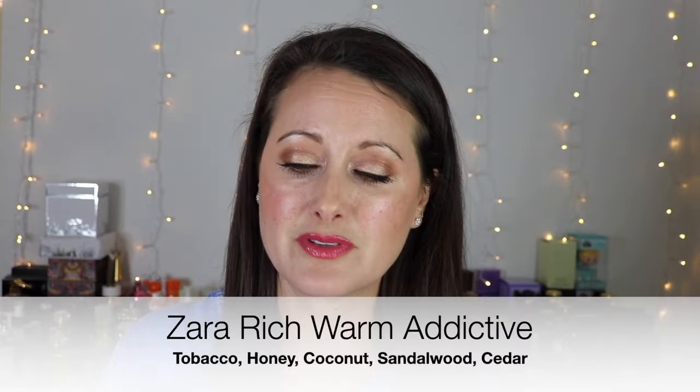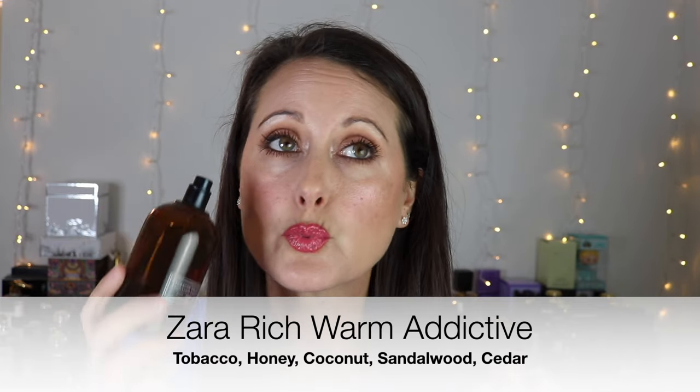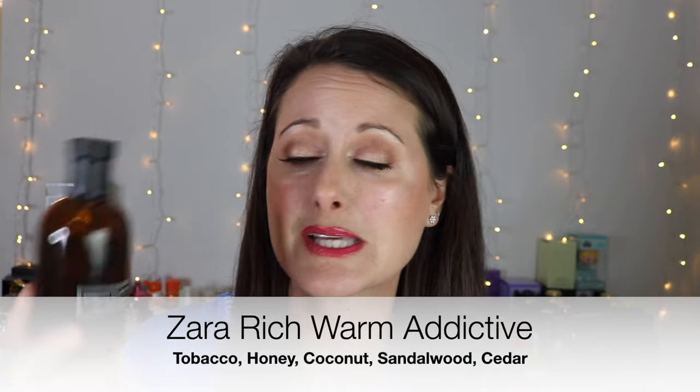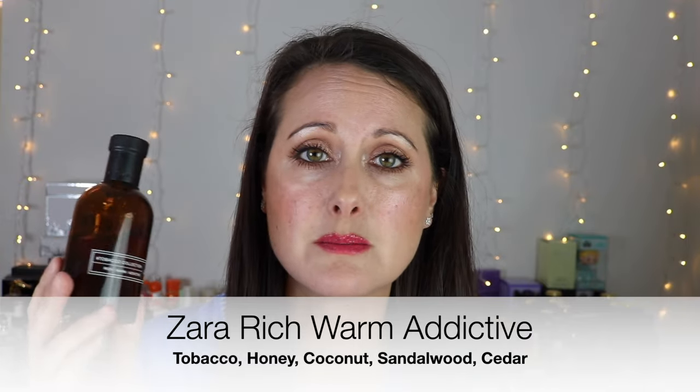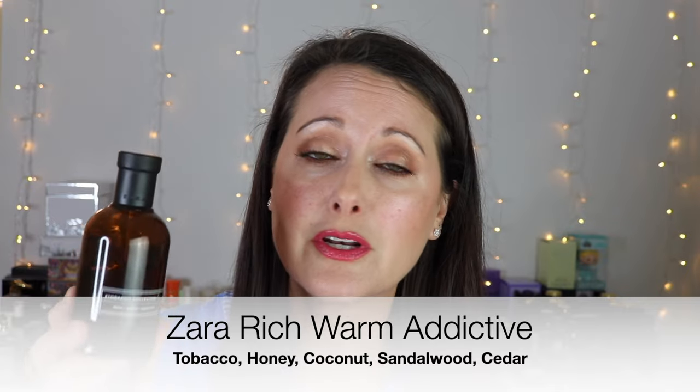Next, I haven't worn this fragrance in so long. I think I had this in maybe the second video I did about fragrances that I needed to give more love to. This is the original formulation of Zara Rich Warm Addictive. It's a really beautiful — technically it's a men's fragrance — it's a sweet tobacco, coconut, and honey. It's really, really gorgeous. This to me is completely unisex though; I don't think it leans masculine at all. It smells amazing on men — my husband has used this as much as I have.